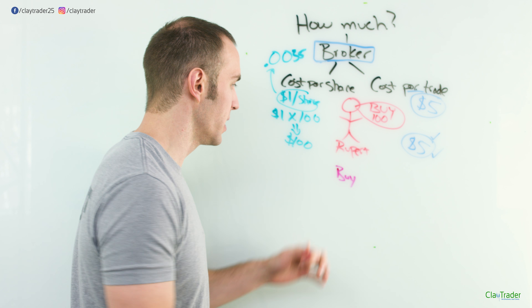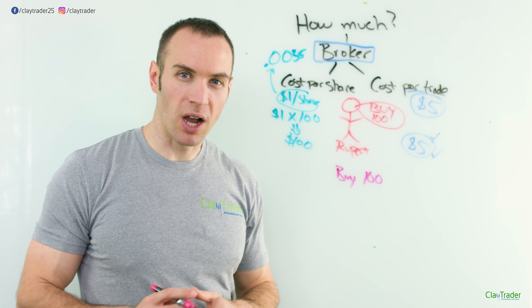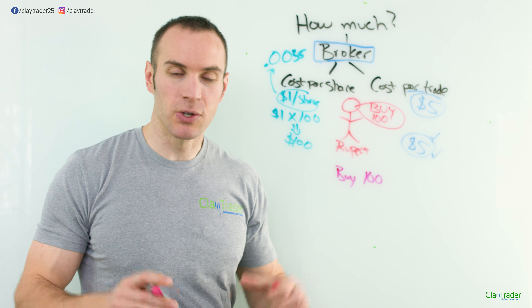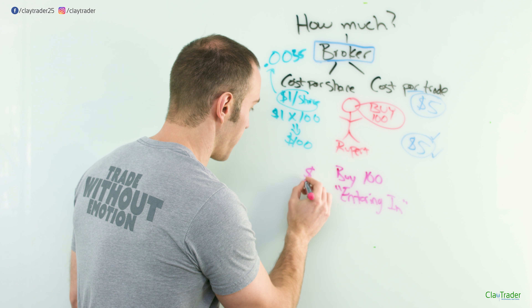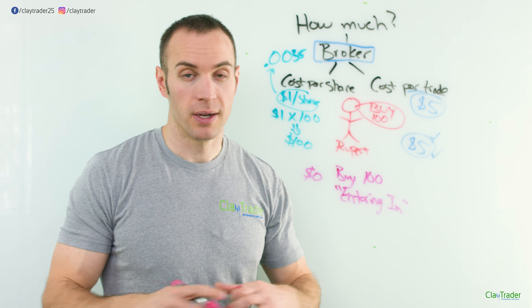Every broker has different fee structures and prices they're going to charge. The second layer is that once you pick a broker, within that broker, sometimes they allow you to choose what sort of route you want to take — other times they'll just say this is it no matter what. But there's going to be either a cost per share or a cost per trade.